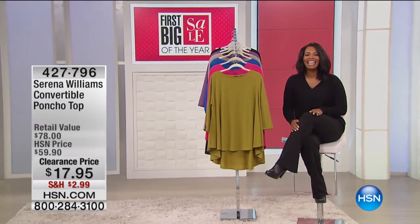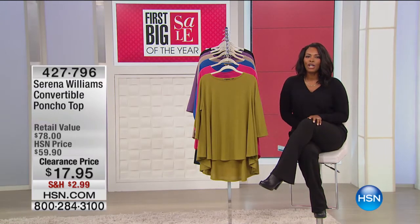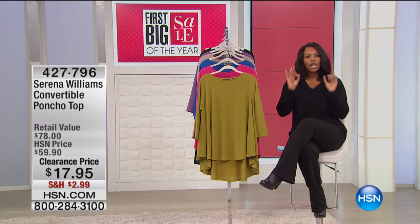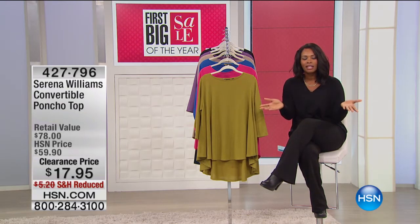First big sale of the year — I should say — and I'm glad that you're starting it with us here at HSN. My name is Tamara Hooks, and I'm going to be shopping with you this entire hour. So if you're just tuning in, just waking up, and you're saying okay, well, what's going on at HSN today?